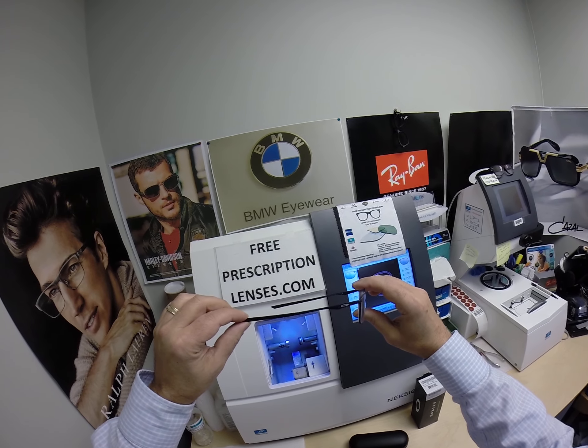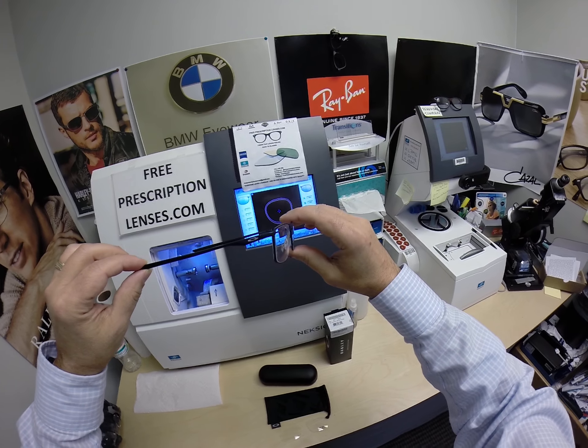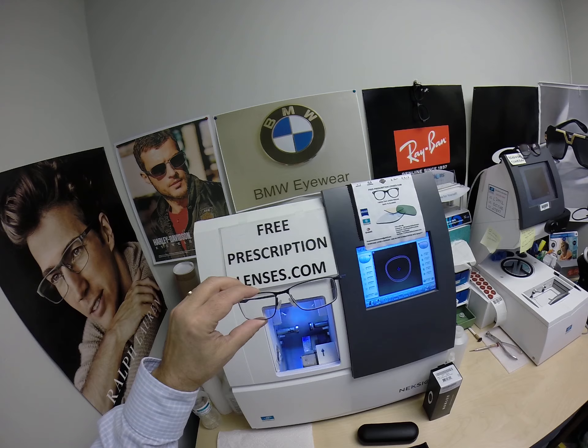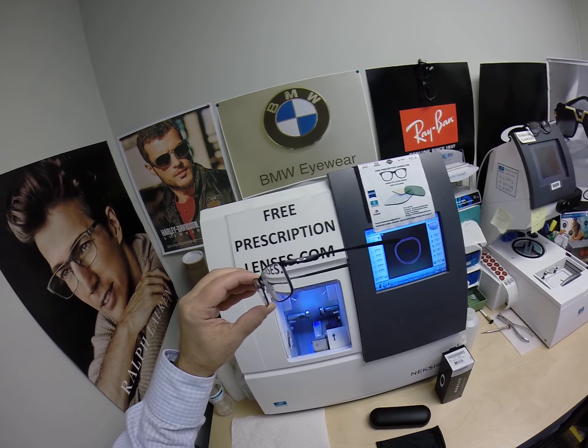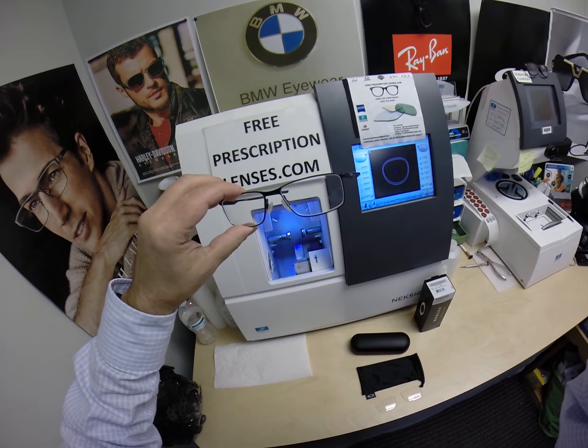Justin in Millington, Michigan — thank you so much for the purchase of the Oakley 3217, size 55, color 11, the matte dark navy. Hopefully everyone else has gotten a chance to see how I bring that loving feeling back to glasses. And Goober says hey.